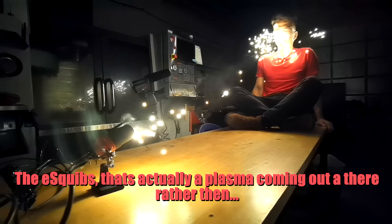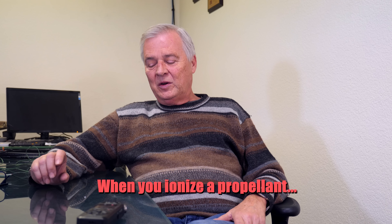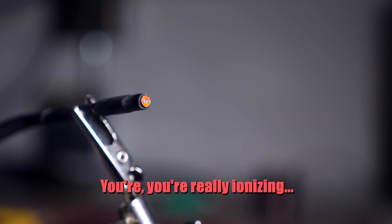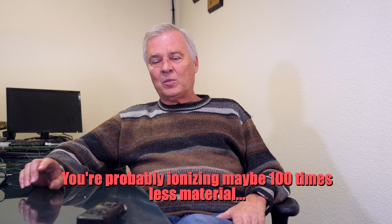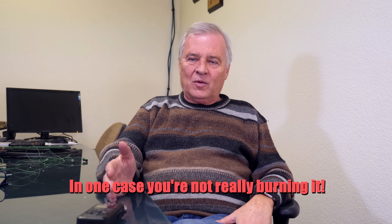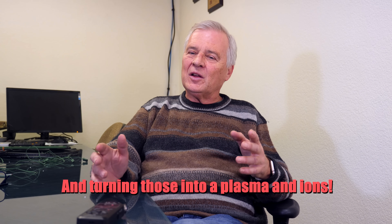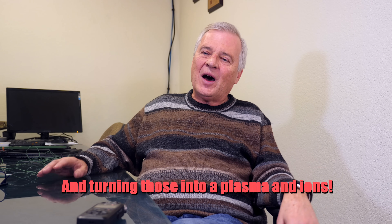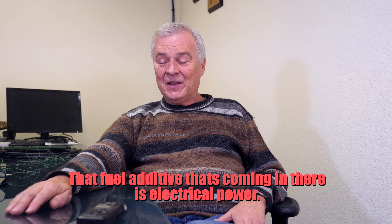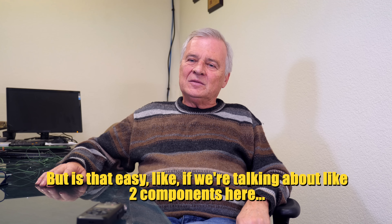Wayne explained there are two types of reactions that can go on: chemical combustion, and ionization, where you put way too much electrical power into the propellant and create a plasma. What was being shot out of the e-squibs was actually a plasma rather than actual combustion. When you ionize a propellant, you're ionizing very little material — maybe a hundred times less. You're not really burning it; you're pulling it into its basic components and turning those into plasma and ions. The electrical power acts as a fuel additive.